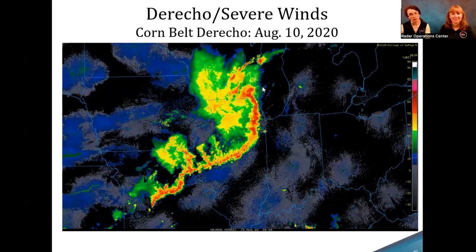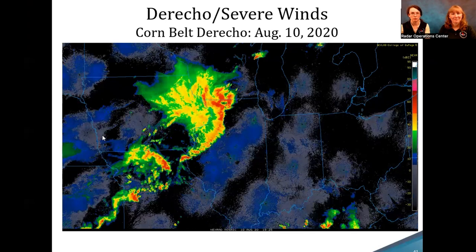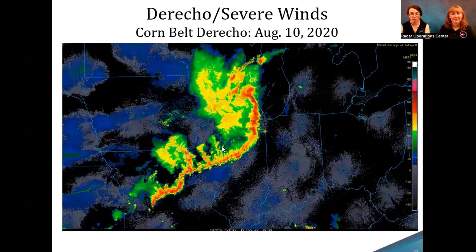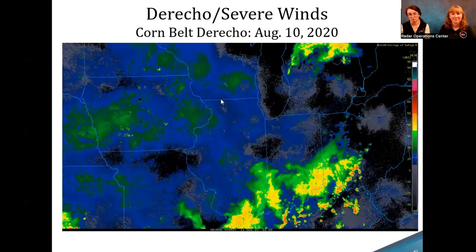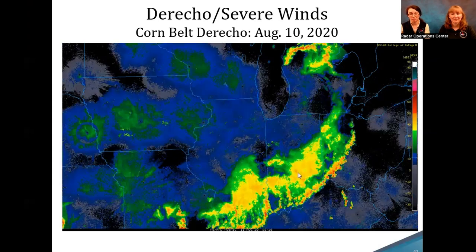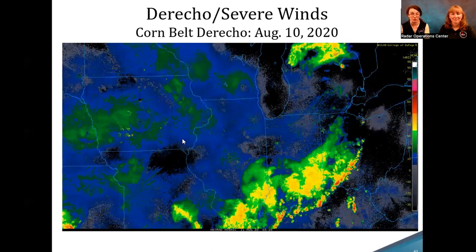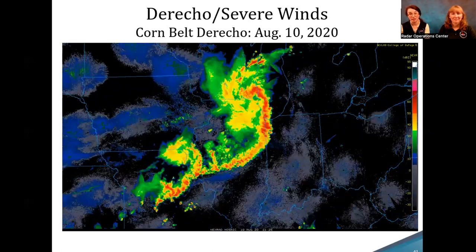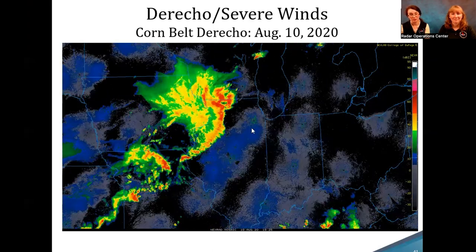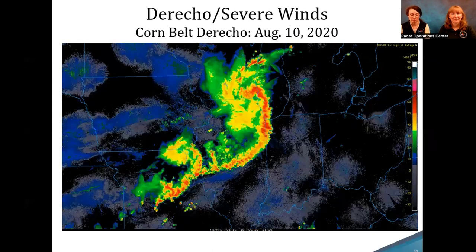We can also use radar to see derechos or severe wind events. This is a radar mosaic — reflectivity images from several radars stitched together — which helps us see the scope of events. This one tracked across hundreds of miles over about 12 hours. It was pretty severe, with the strongest estimated wind gusts around 140 miles per hour — stronger than some tornadoes — and it cost $11 billion in damage. This shows just how important it is to have radar data so people can see what's coming and prepare.